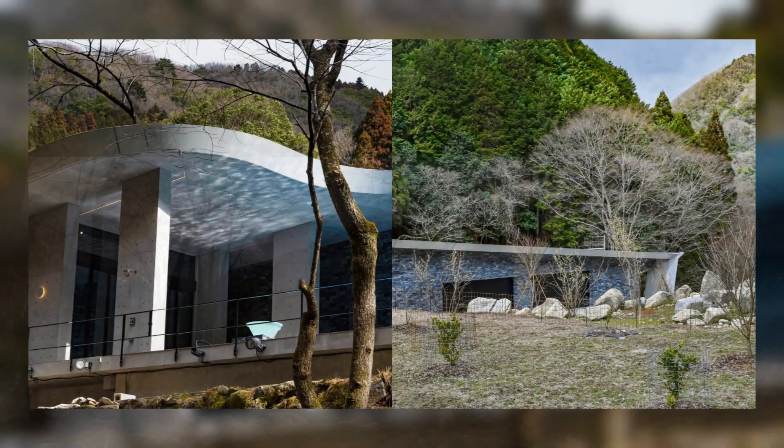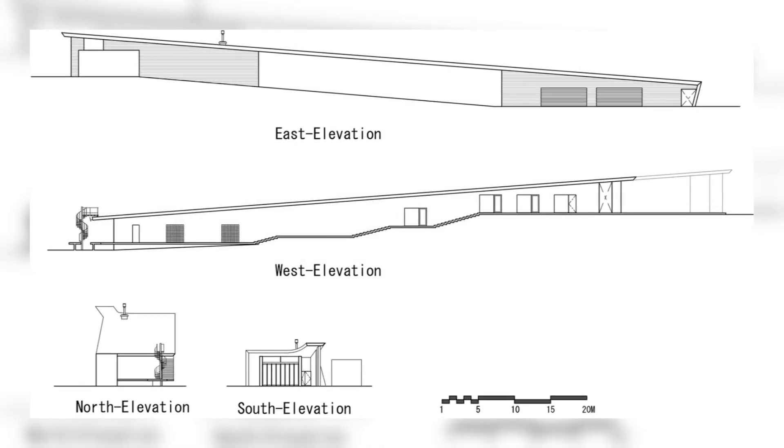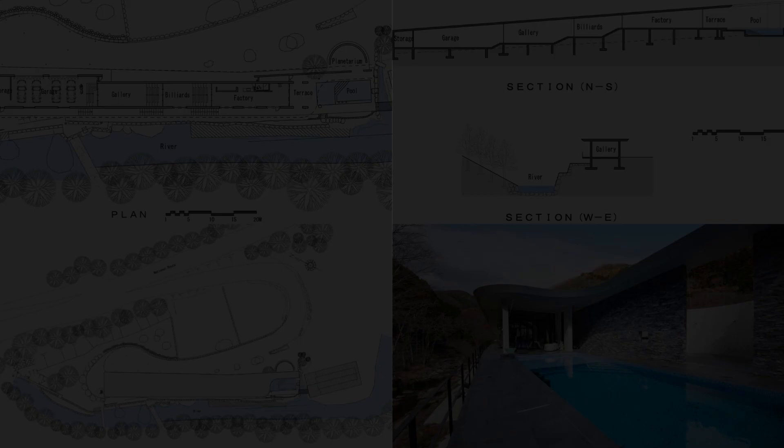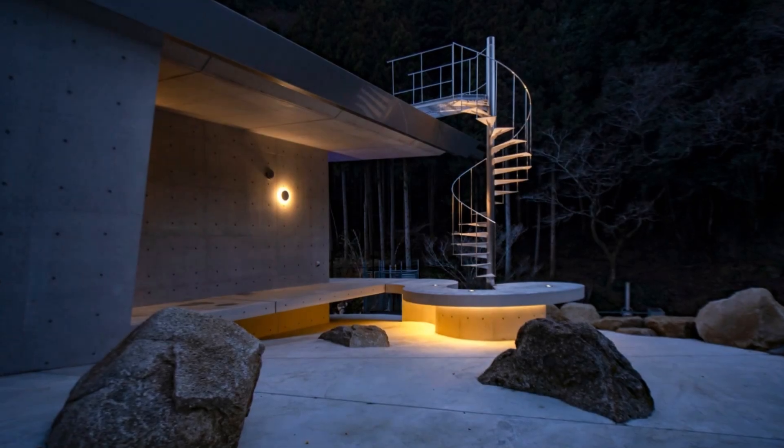The site is along a river, so when constructing the foundation, large rocks from the riverbed had to be removed using special equipment. As a result, the construction work needed to catch up to schedule.